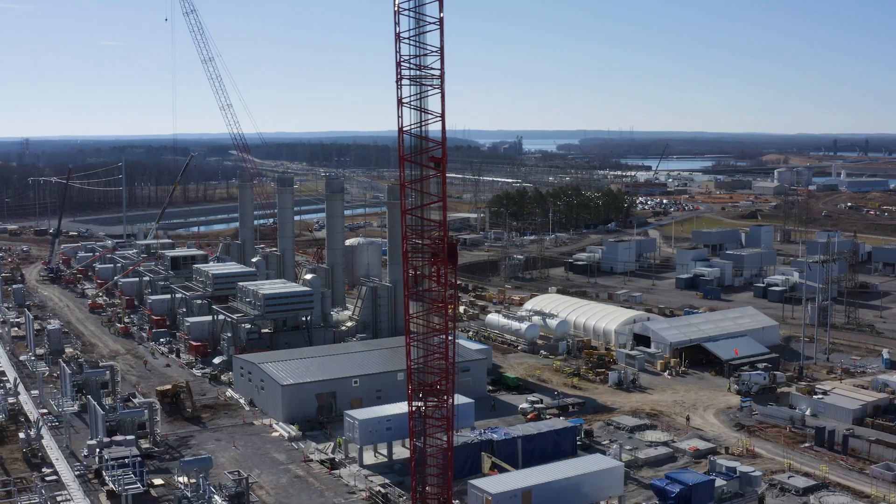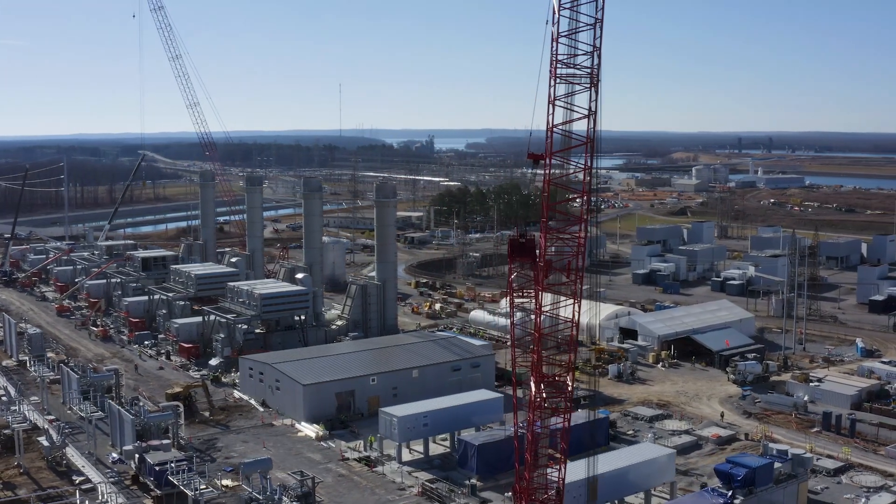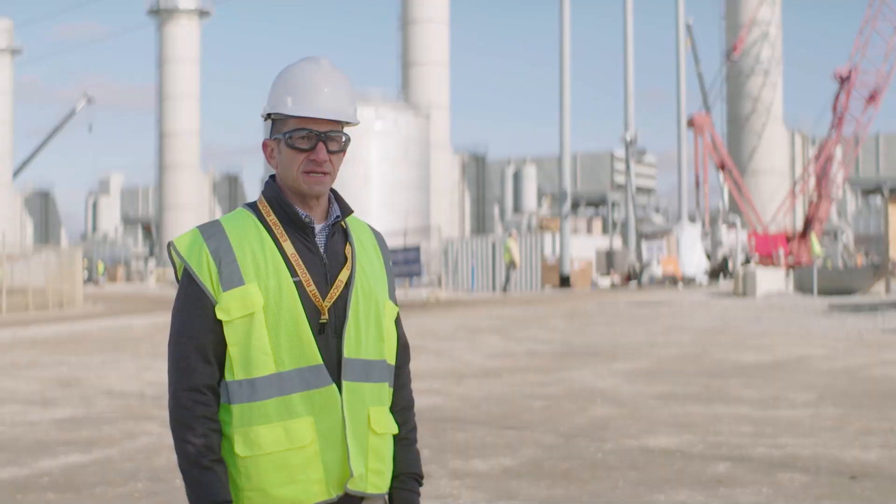The LM6000 is capable of burning a hydrogen blend, and we have a path forward to 100% hydrogen capability within the next decade.